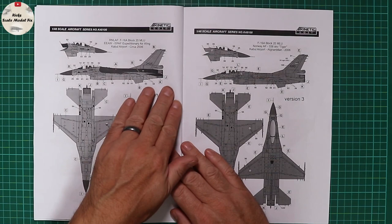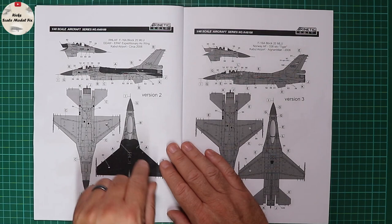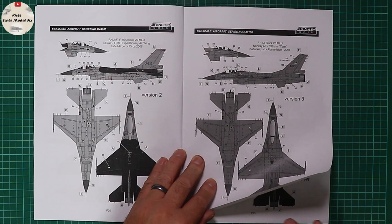Turning the page, we've got a Dutch/Netherlands airframe — this one does require the strengthening plates, certainly later in its service life. An internet search will reveal some photos of this airframe. Then we're onto a Norwegian F-16; again there's evidence to support these aircraft both with and without the strengthening plates — I'd have to go back and check those photos. Reference is your friend with these.